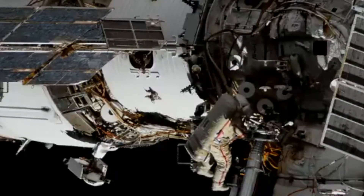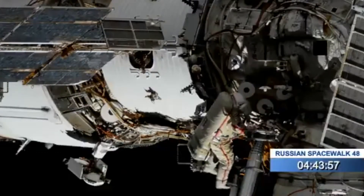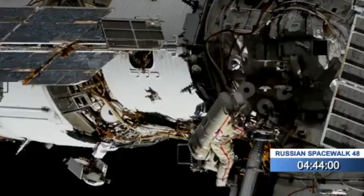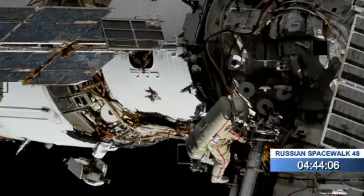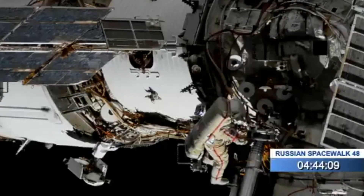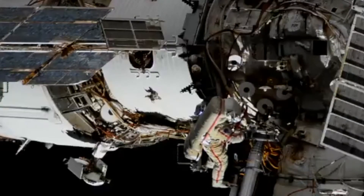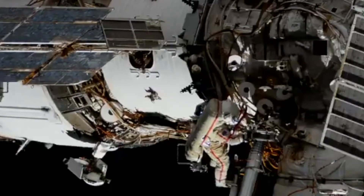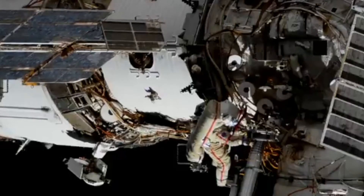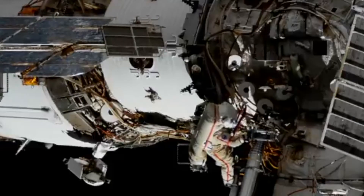Four hours 44 minutes into the spacewalk. This is a temporary installation. The path of this CORS automated telemetry will be checked out with the Soyuz MS-18 spacecraft that Novitskiy, Dubrov, and NASA astronaut Mark Vande Hei launched on back in April.